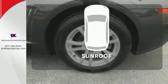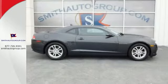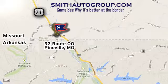Get your daily vitamin D by opening up the sunroof. Take a seat inside this Camaro and drive it home today. Come see why it's better at the border. We are conveniently located at 92 Route 00 in Pineville, Missouri, online at smithautogroup.com.